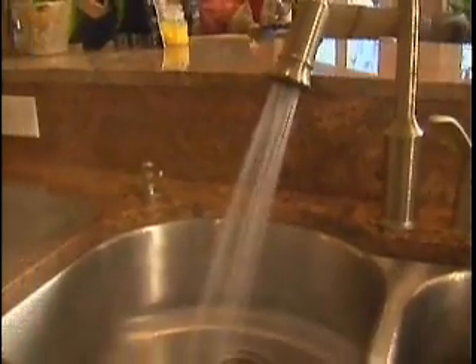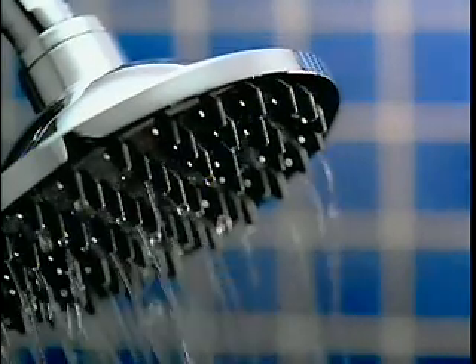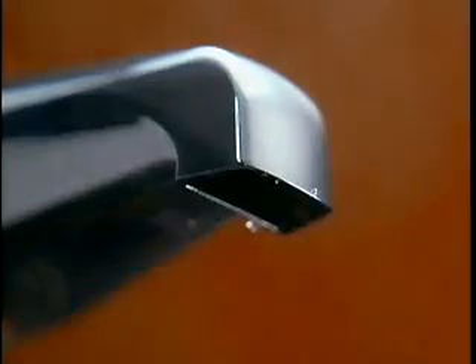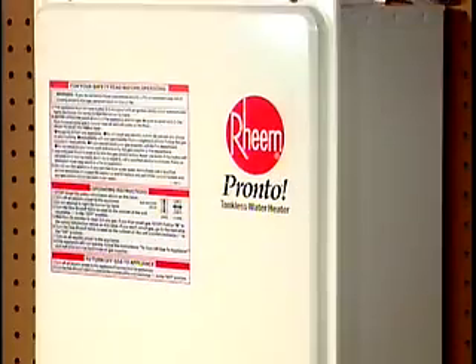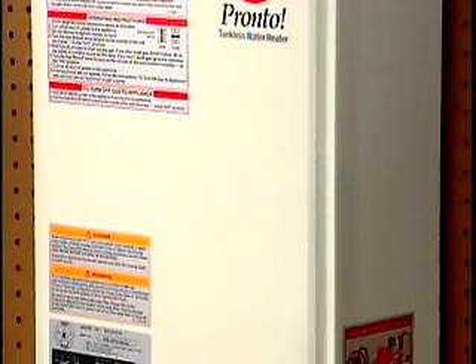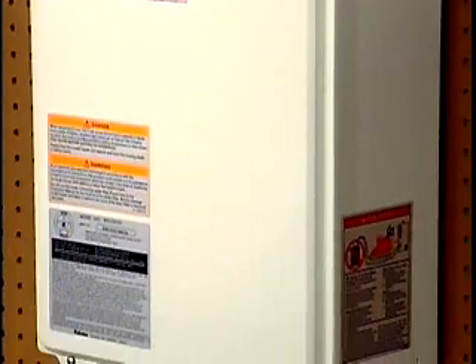Internal sensors ignite the gas burners and heat only the water you actually need. The federal government will give you an energy-saving $300 tax credit for installing one, and experts say you could save 25 to 40 percent on your water heating costs.